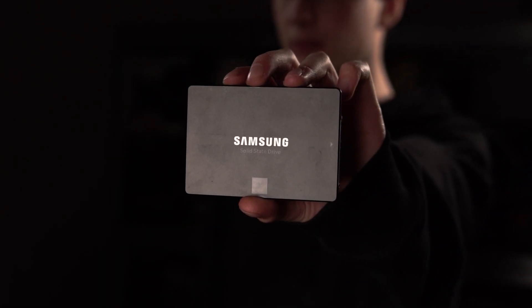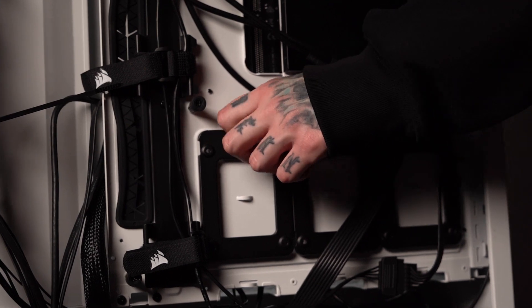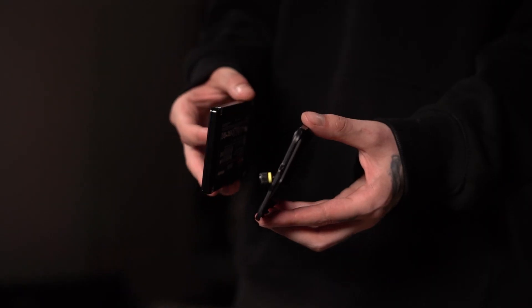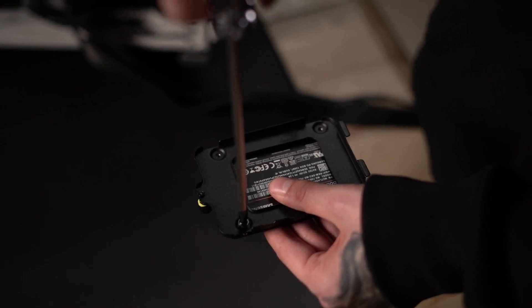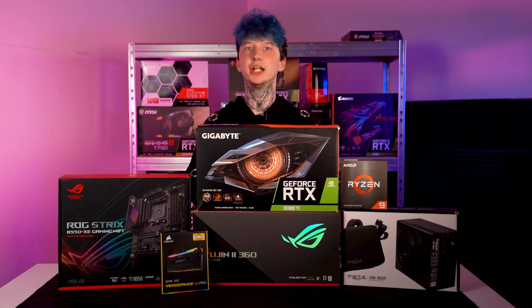Storage is a Samsung 860 EVO — a perfectly capable SSD that happens to contain my benchmark OS, so we're just using it for simplicity's sake. You'll most likely want to slap an M.2 SSD in this PC, as there's plenty of support for it on our motherboard.